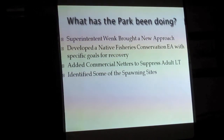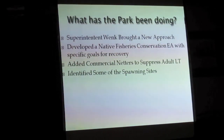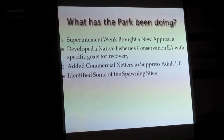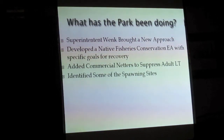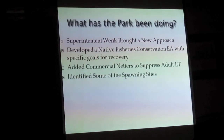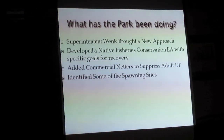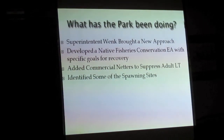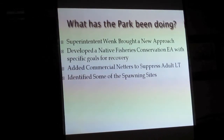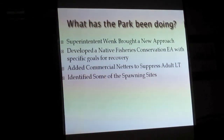They have identified some of the spawning sites. Carrington Island is the best-known lake trout spawning site in that lake. If you want to go kill lake trout, go to Carrington Island at the end of September, first part of October, and you can haul them out of there by the thousands. There's another one across the west thumb as well.